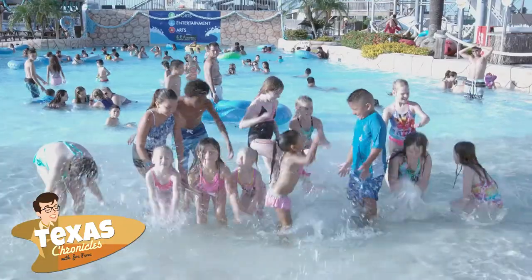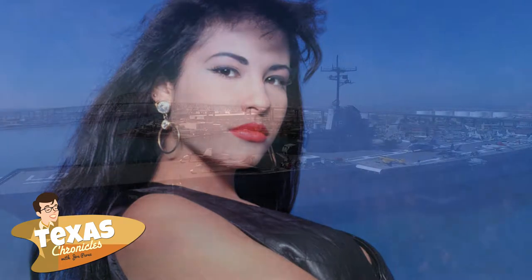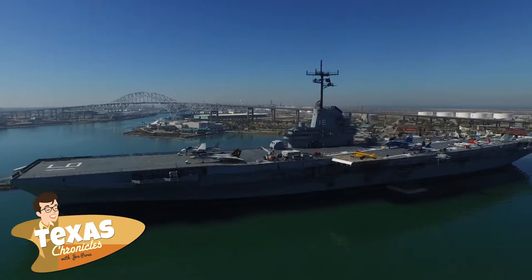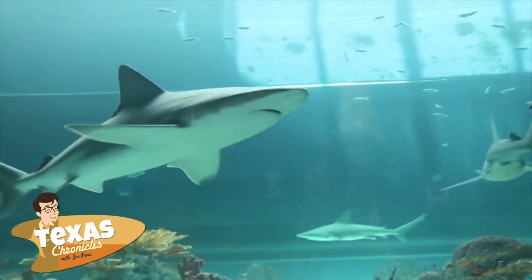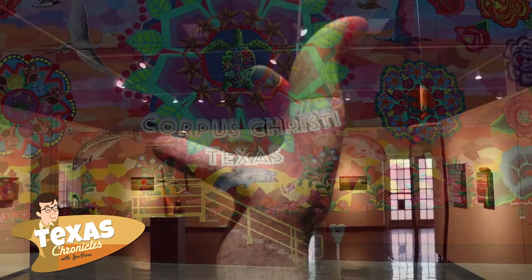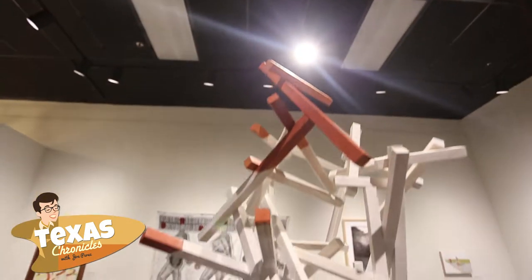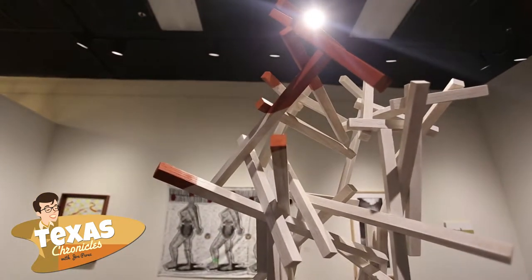Corpus Christi is known for several things, including its sun, sand, and surf, and of course, Selena. You can also find other attractions such as the USS Lexington and the Texas State Aquarium. But what you might not expect in this coastal town is some great museums and art installations like K-Space Contemporary located in downtown Corpus Christi.